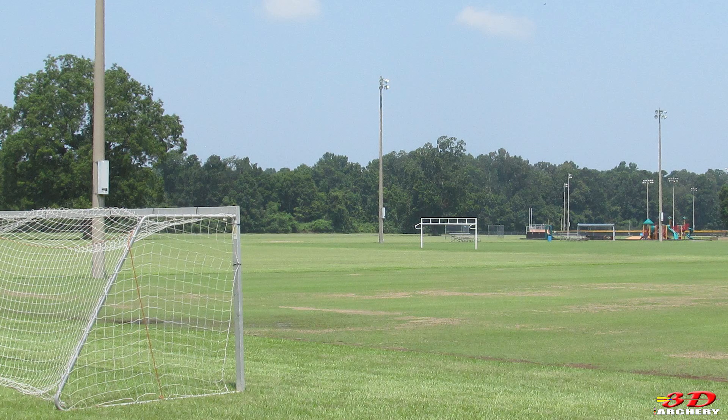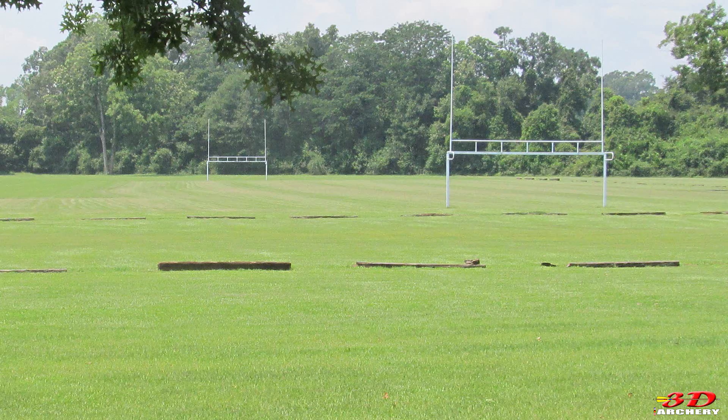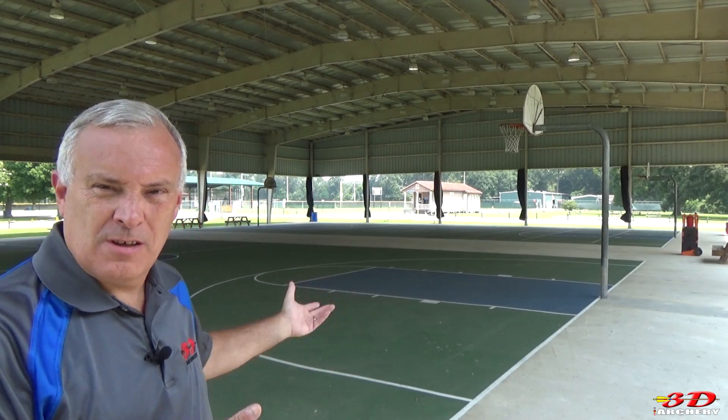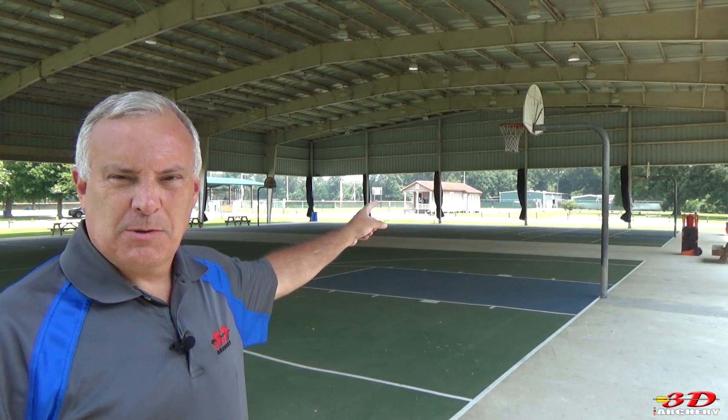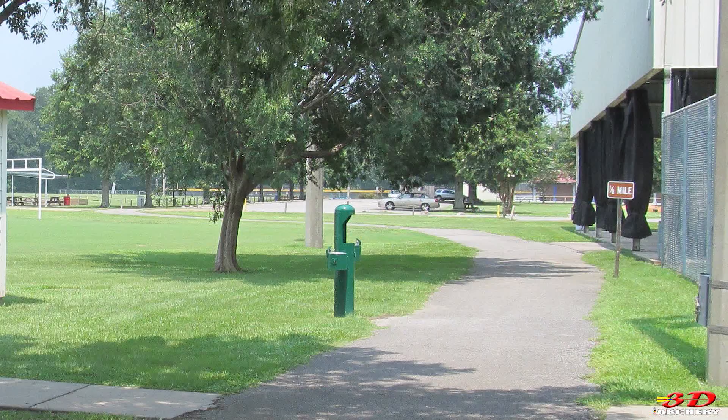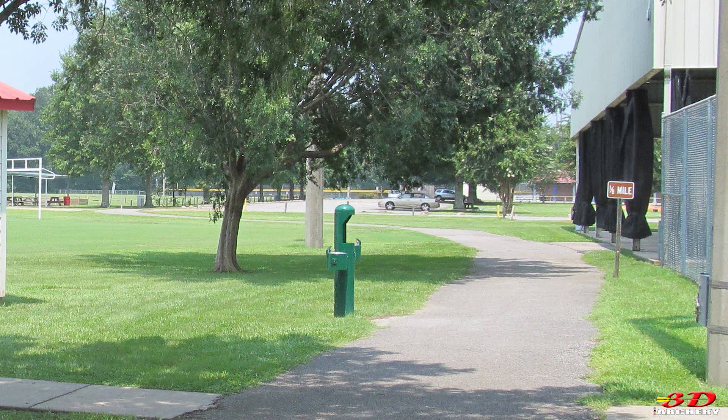The park also has areas for both types of football — the American version and the world's version, otherwise known as soccer. Being in southern Louisiana where average temps hit the mid-90s, they built covered basketball courts. In the far back on the columns there are curtains you can pull over to stop your balls from getting away. Playing basketball in the shade is a lot better than playing in the blazing sun.